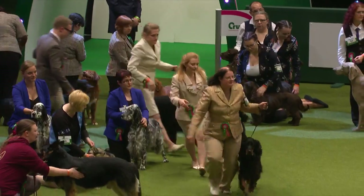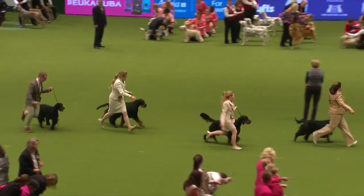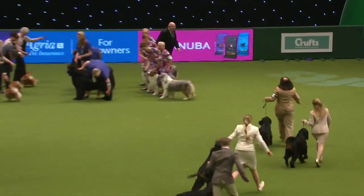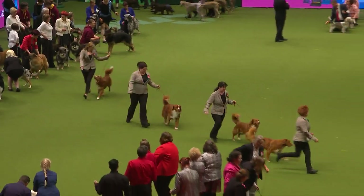The first Gundogs coming out now: the Gordon Setters from the Hernwood kennel on the shortlist — they come from Redford in the Nottingham area. The Nova Scotia Duck Tolling Retrievers — a very smart team, with bright red coats with white markings, the Nova Scotia Duck Tolling kennel.